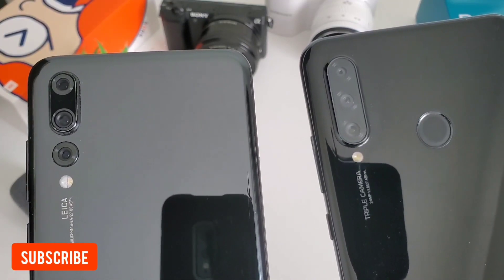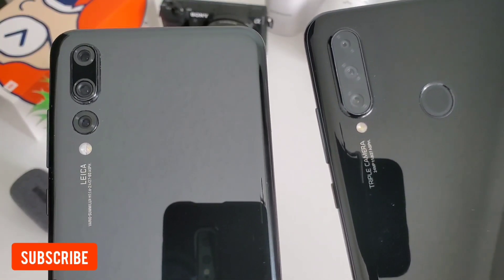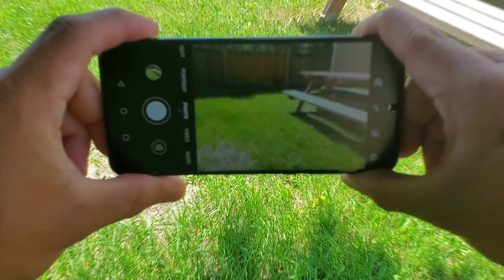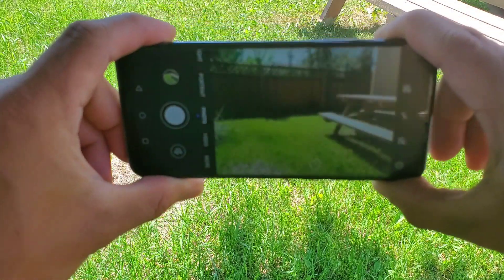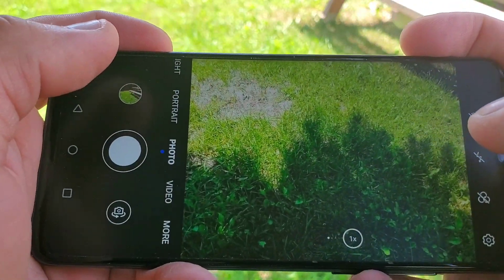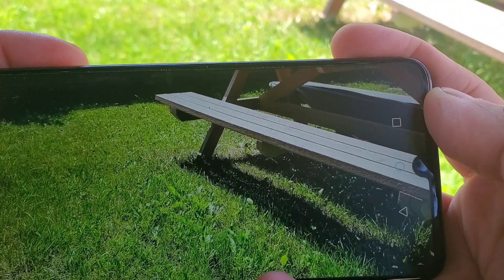I heard there were some changes to the P20 Pro's camera when it updated to EMUI 10, so let's see if it will still perform better compared to the entry-level phone of the P30 family, the P30 Lite. Outside this camera comparison video, the Huawei P20 Pro provides speed and a more premium build, while the P30 Lite is cheaper, newer, and showcases a more current design. We will compare both photos and videos to see what the differences are and who's better.